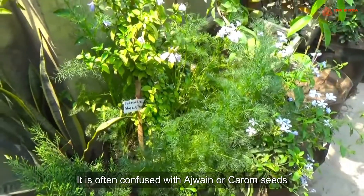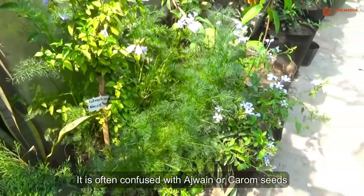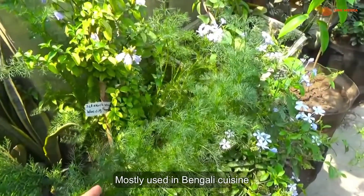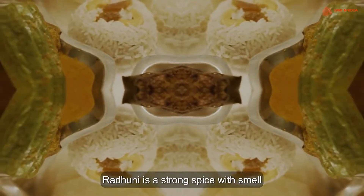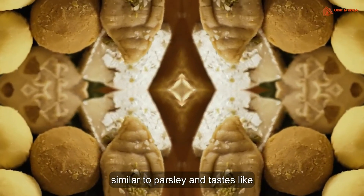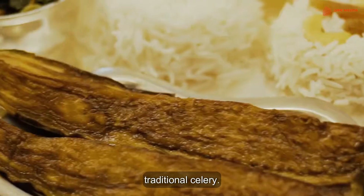It is often confused with Ajwain or carom seeds. Mostly used in Bengali cuisine, Radhuni is a strong spice with a smell similar to parsley and a taste like traditional celery.